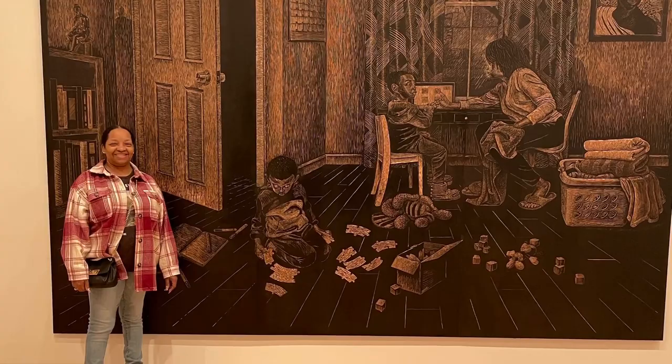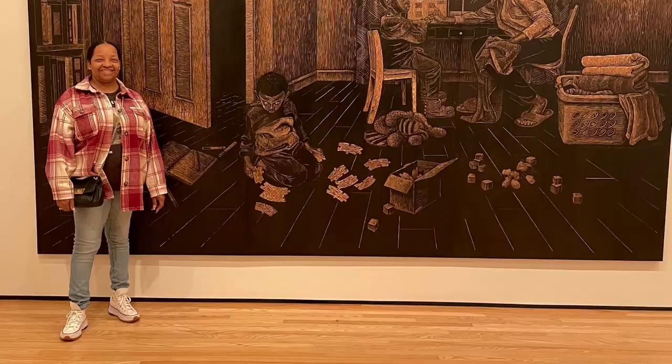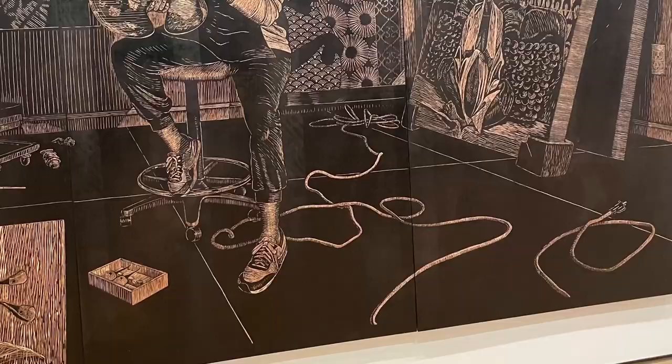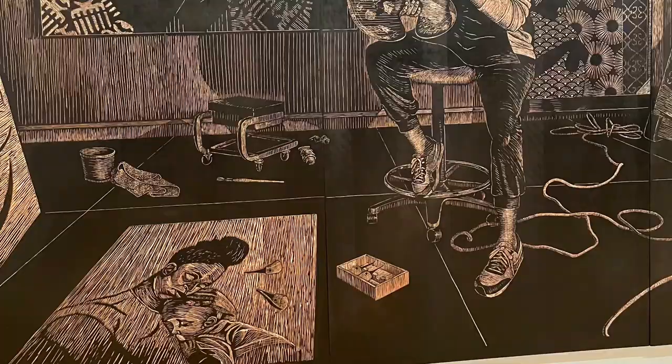And now, my favorite exhibit at the Baltimore Museum of Art was that of Latoya Hobbs. She used wood panels to carve portraits of her experiences with family as a working artist mother. It includes five scenes of one day. Her portraits remind me of my family — mom, dad, and kids interacting in an extraordinary way. It also reminds me of the way that I raised my own children, the values that were taught.